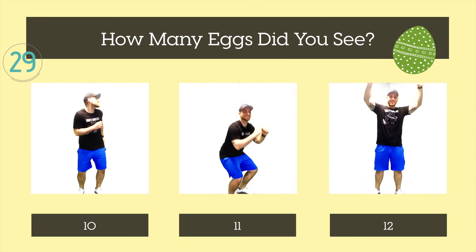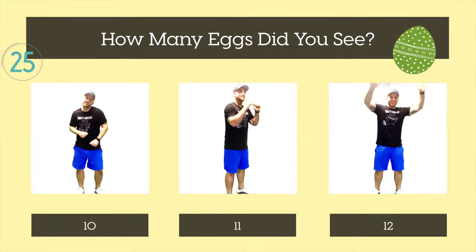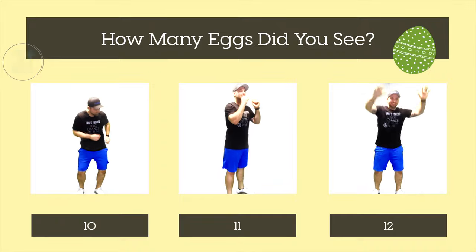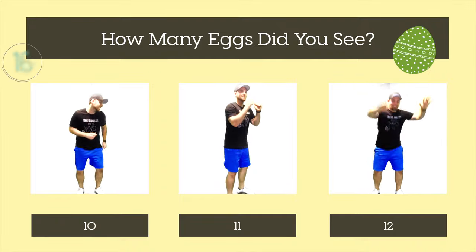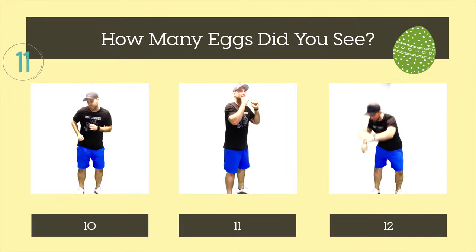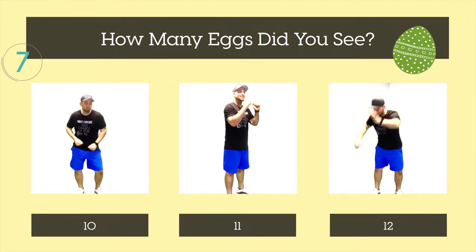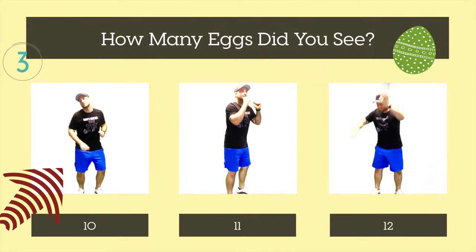How many eggs did you see? Ten, eleven, or twelve? There were ten eggs. Let's see what's next.